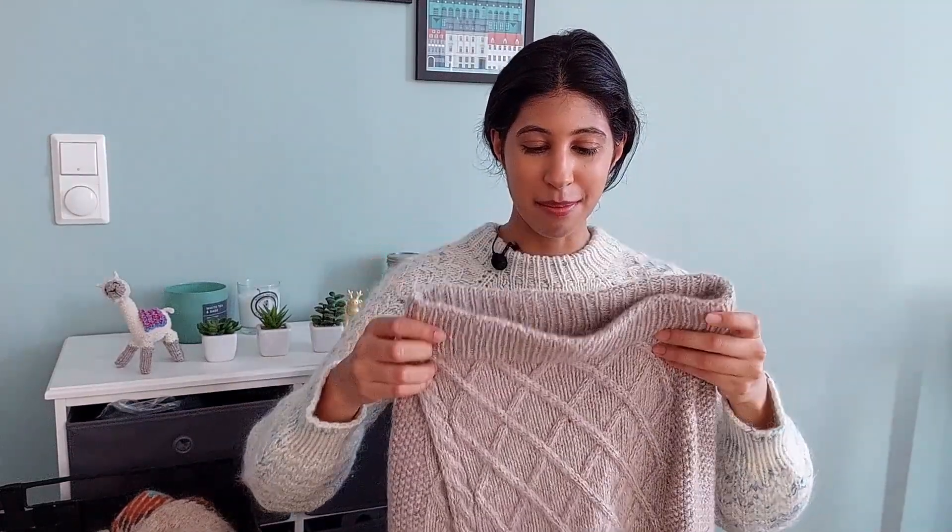Using an Italian bind off with Drops Soft Tweed was a bit of a mistake on my part — I forgot that Drops Soft Tweed is a very splitty yarn under tension. If you apply a lot of tension it breaks really easily, which is why when seaming you should hold it together with the mohair strand. But I cut the mohair because mohair in an Italian bind off makes it less elastic, and you want elasticity from a tubular bind off. The yarn did break a couple of times but I had cut way more tail than needed, so I ended up fine. I would not recommend Italian bind off with Drops Soft Tweed.